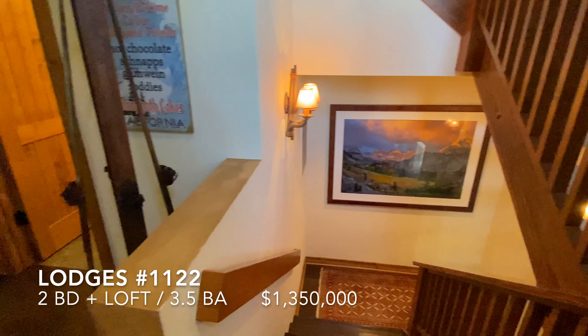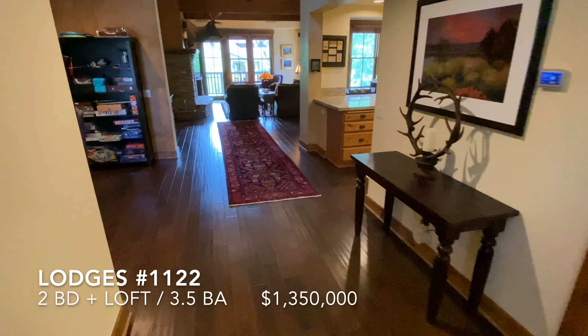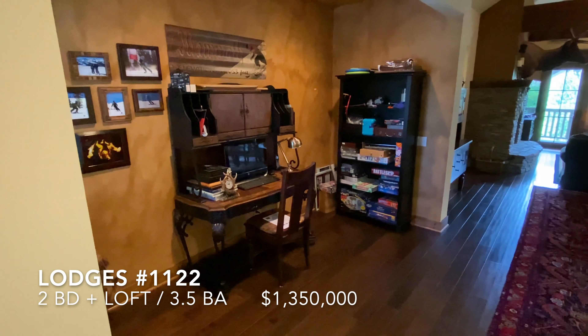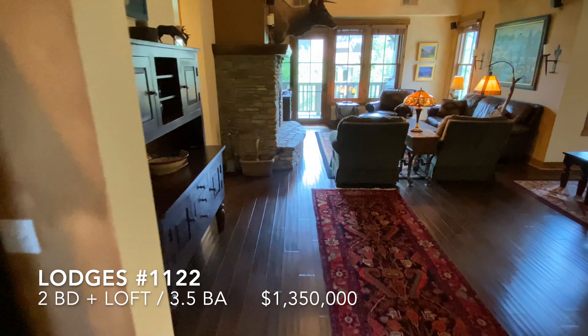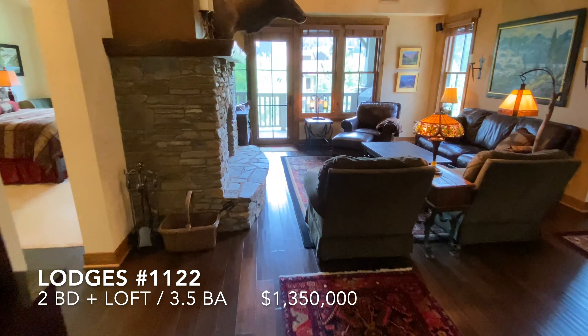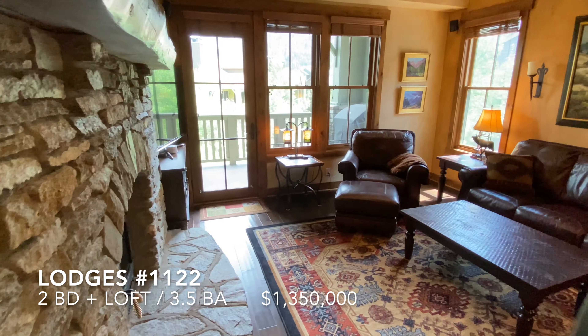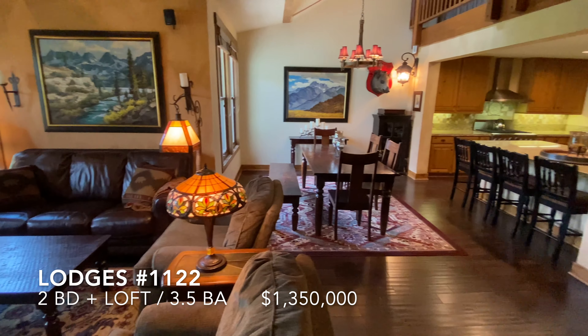From the top of the stairs, this floor plan is one large great room. There's this area here that's currently being used as an office, but some people use it as a breakfast-type nook. Dining table over here. This is a very large great room with a large kitchen.